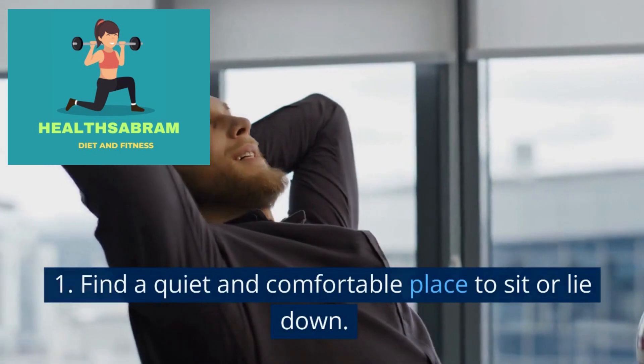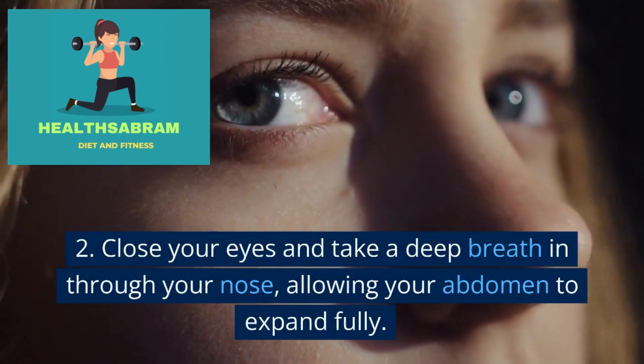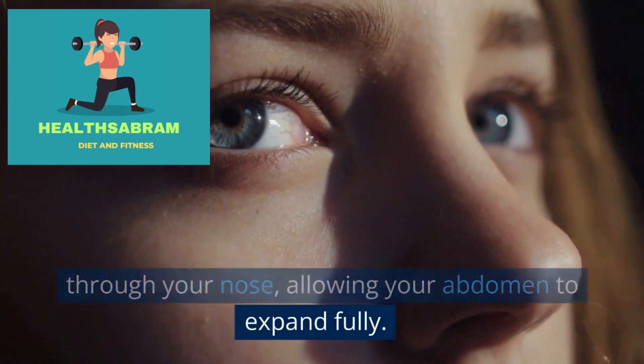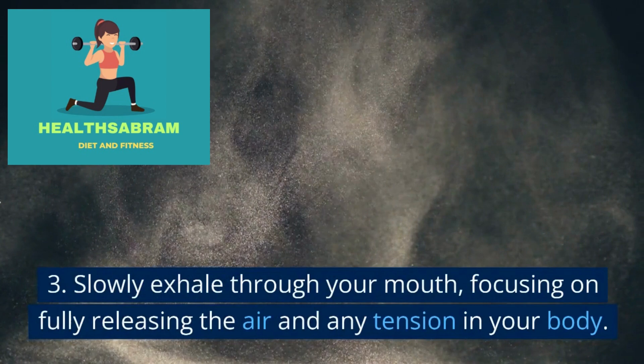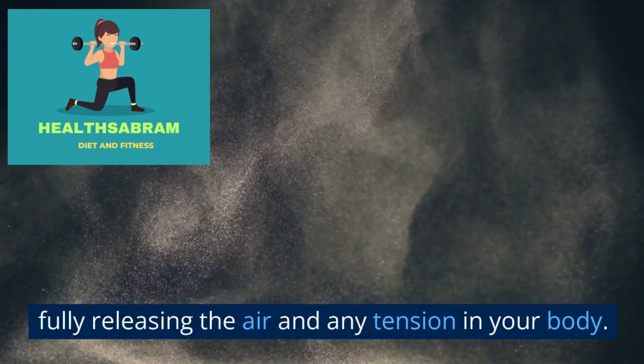Find a quiet and comfortable place to sit or lie down. Close your eyes and take a deep breath in through your nose, allowing your abdomen to expand fully. Slowly exhale through your mouth, focusing on fully releasing the air and any tension in your body.